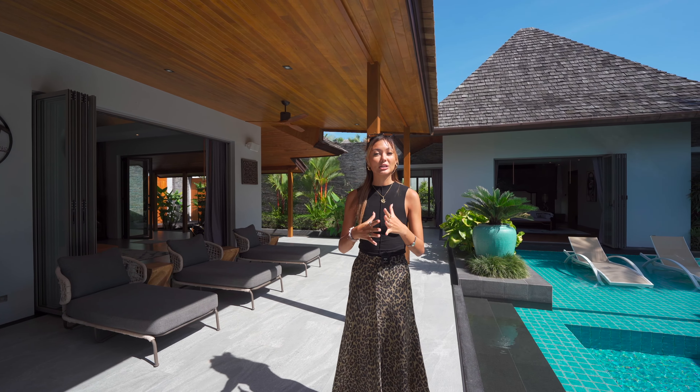This whole home is literally a smart home, so very easy to work around. But for now, let's walk straight into the villa.